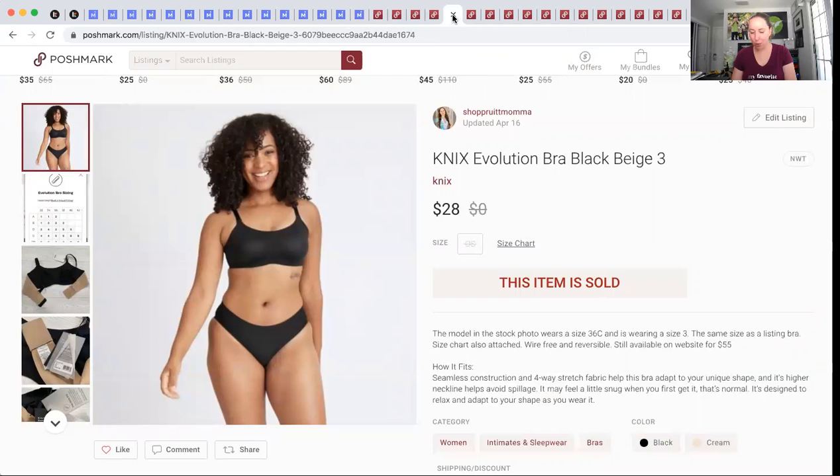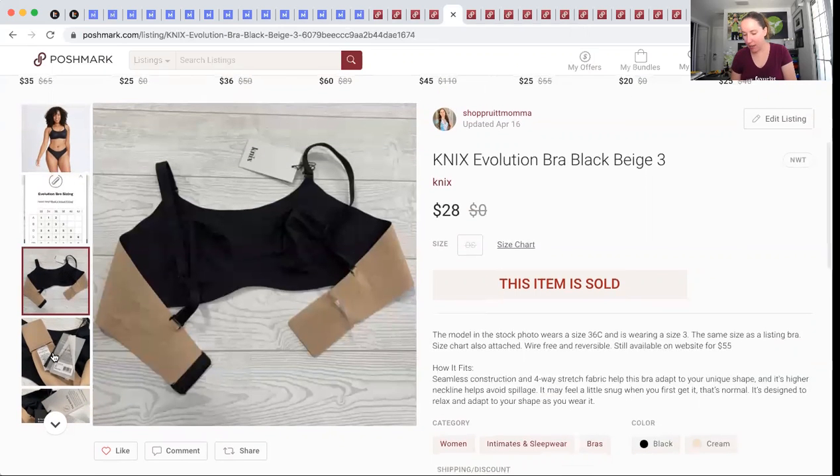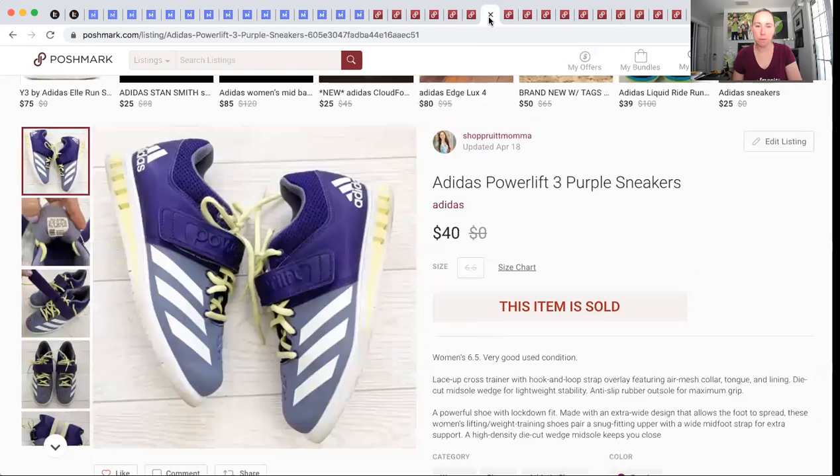This NYX bra was actually really cool — it was reversible, tan and black. From my ThredUp 200-pound box, brand new with tags, $1.47 into it. It sold for $28 and I made $20.93. These Clarks were a personal item — my daughter's. We never wore them and they sold for $20, making me $16. These Adidas powerlifts — I have $8.30 into them from a local Goodwill. They sold for $40 and I made $23.70.